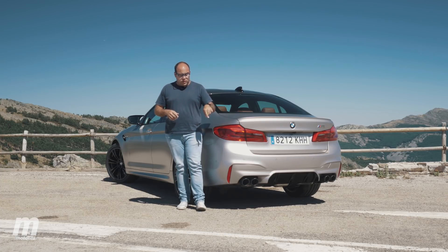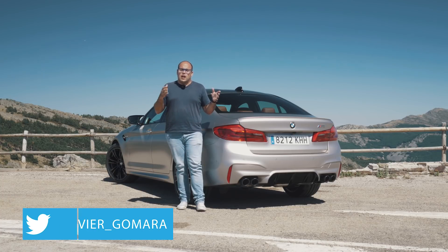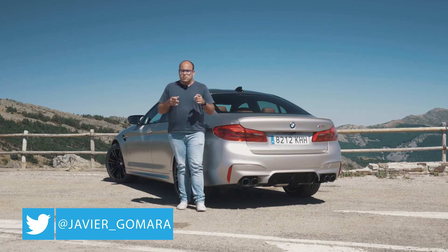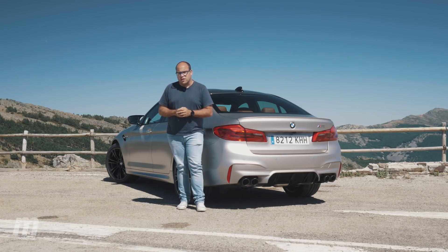Si te ha gustado el vídeo, dale a me gusta y suscríbete a nuestro canal. Si quieres estar a la última en cuanto a información del mundo del motor, visítanos en motor.es o a través de nuestras redes sociales. A partir de ahora puedes descargar nuestra nueva aplicación en el Play Store. ¡Un saludo y nos vemos en la próxima!